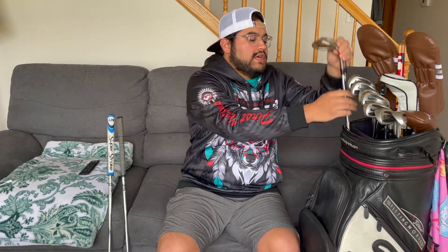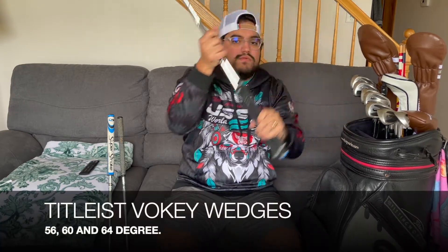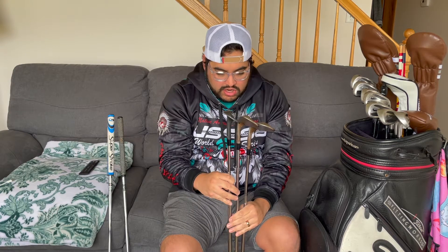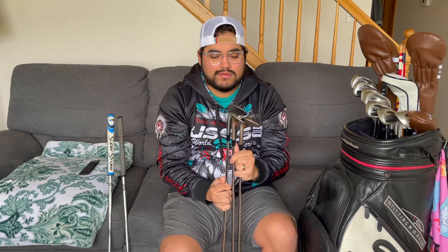For my wedges, I am playing Titleist Vokey wedges. This isn't something I got fitted for. Ever since I started playing again, I had my heart set on a set of Vokeys — I didn't care if they were new or used. Golfing on a budget, I wanted something I could definitely afford, and used was the route I went. I have a 56, 60, and 64. My 60-degree is longer than my other clubs — I think someone was originally fitted for this set of Vokey SM8 wedges who was taller than I am.